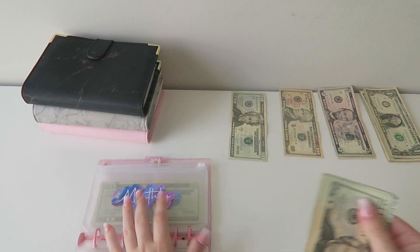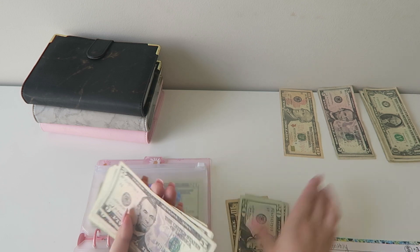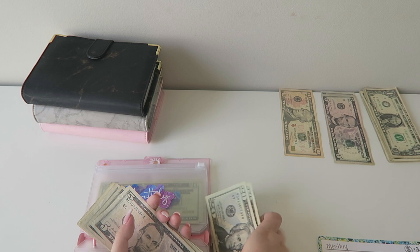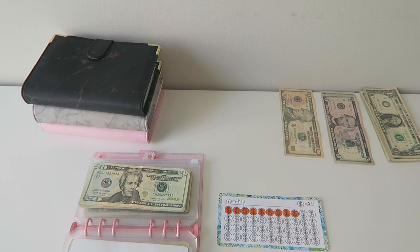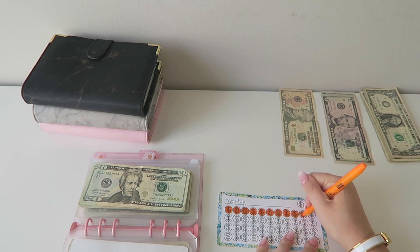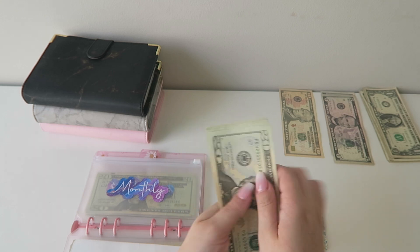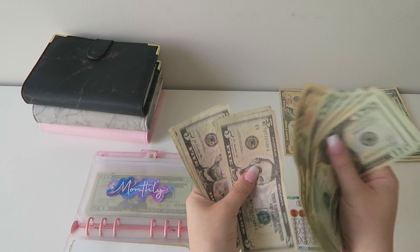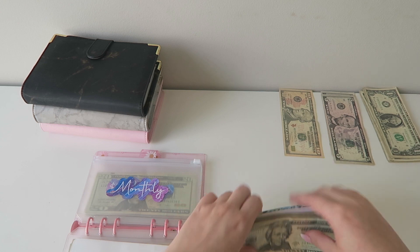My monthly today is also going to be getting $25. If you guys are new here, this is just to make one big student loan payment at the end of the year for my federal loans, because interest is paused right now. We can color in one more money sign, and now monthly should also have $250.